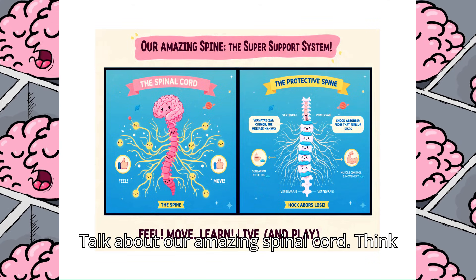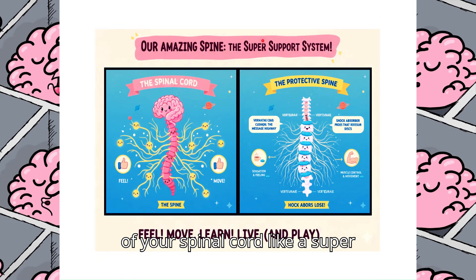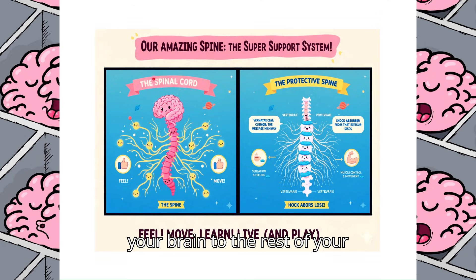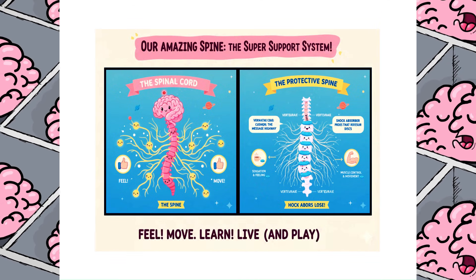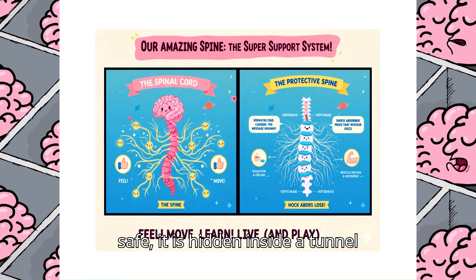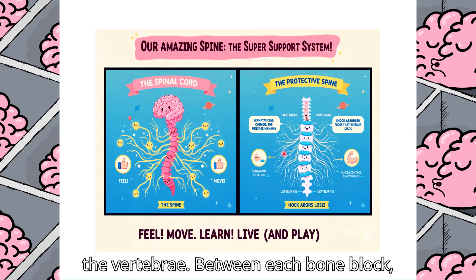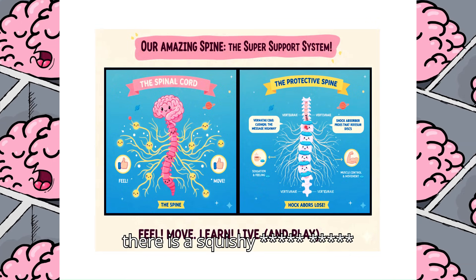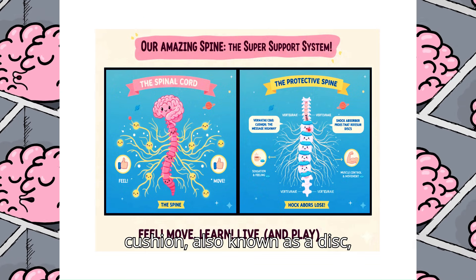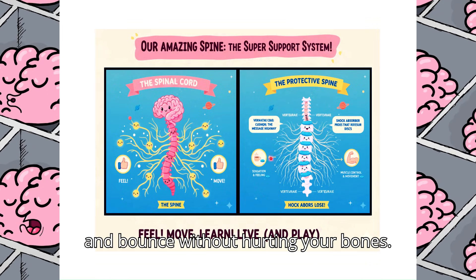Let's talk about our amazing spinal cord. Think of the spinal cord like a super fast highway for messages. It connects your brain to the rest of your body so you can run, dance, and feel a tickle. To keep this highway safe, it is hidden inside a tunnel made of stacked bone blocks, called the vertebrae. Between each bone block, there is a squishy jelly donut cushion, also known as a disc, that lets your body bend, twist, and bounce without hurting your bones.